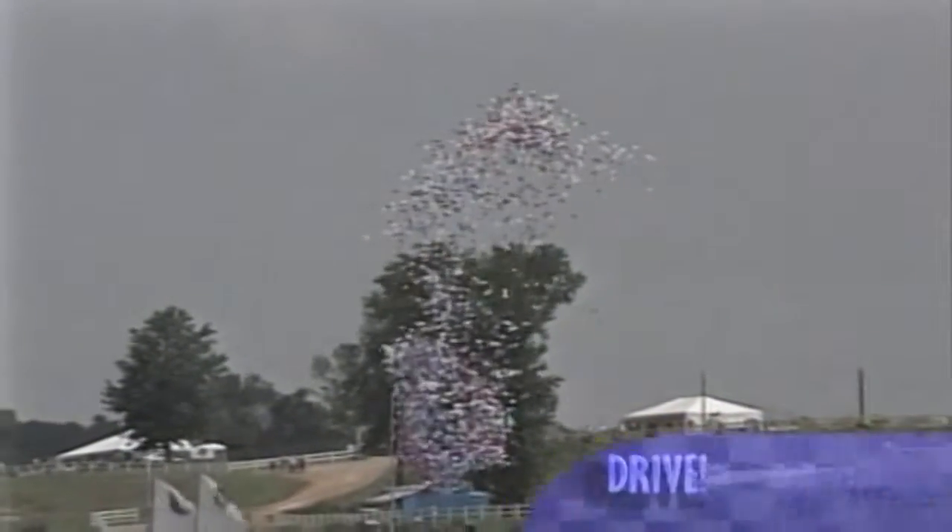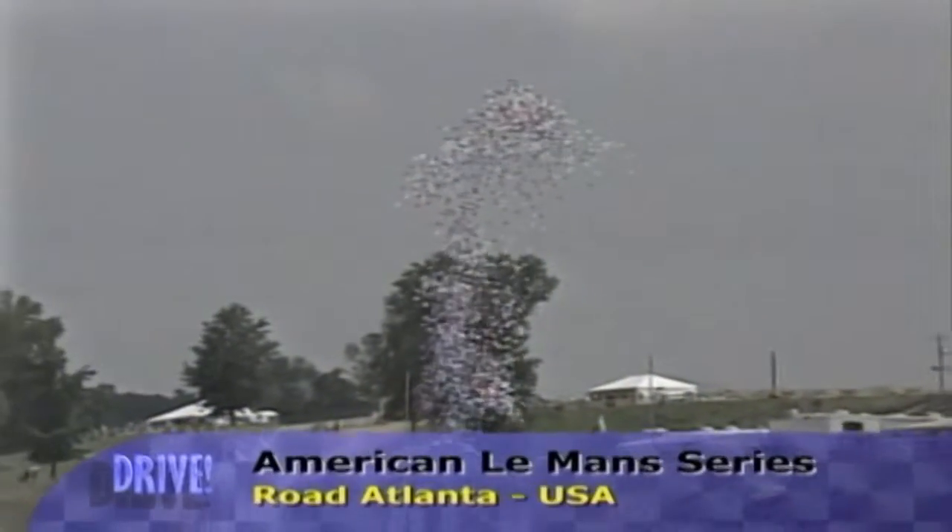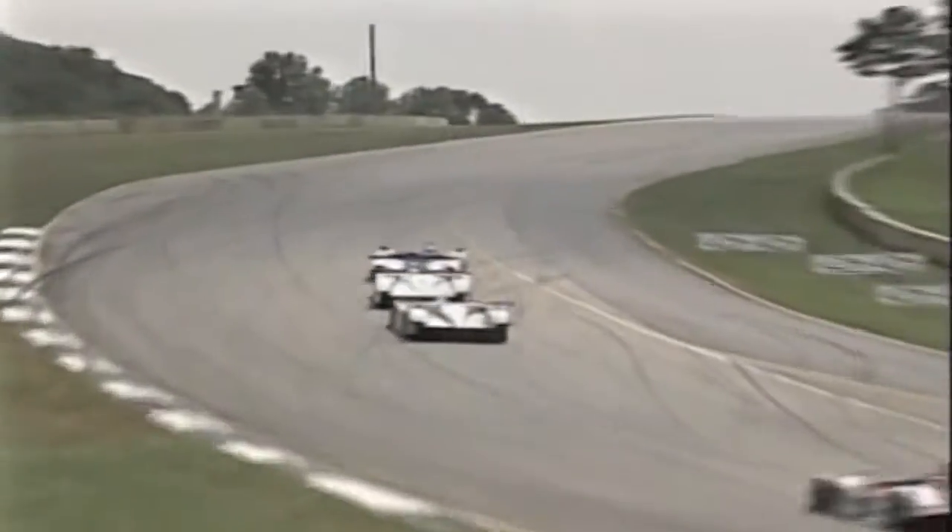JJ Leto started behind the wheel of the Champion Racing Team's Audi R8 in the American Le Mans Series Grand Prix of Atlanta, second of ten rounds. The ex-Formula One driver moved into an early lead after passing James Weaver's Dyson Racing Lola MG on the sixth lap. The car then led for all but one of the remaining 77 laps of the race on the 2.54-mile Road Atlanta circuit.